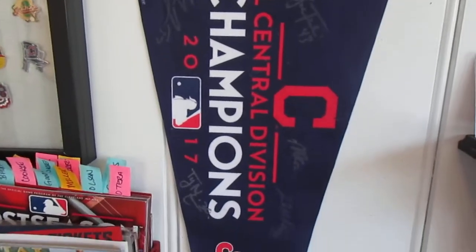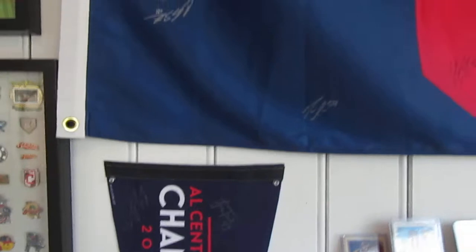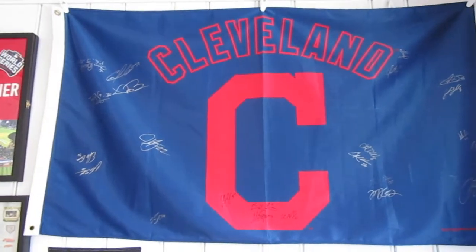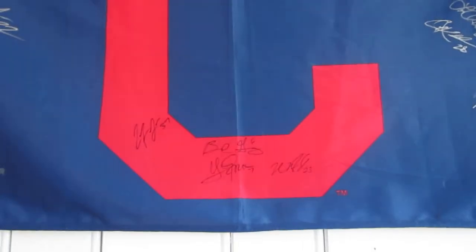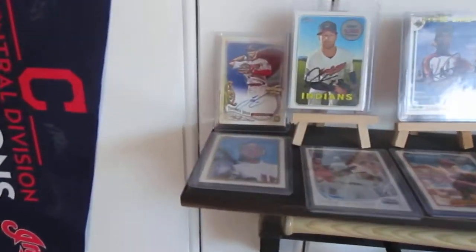Here is a pendant I took to Tribe Fest one year and got some signatures on it. This is the main item I take to Tribe Fest every year and to a couple other events if I think I'm going to be at a game early enough to get some signatures — it's my big flag. I do have quite the collection on it now. If I have rookie cards I try to take those instead — they're a little easier to transport. But I do plan on taking this every year and trying to fill it up.